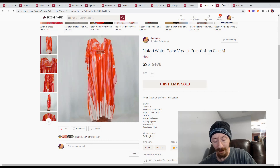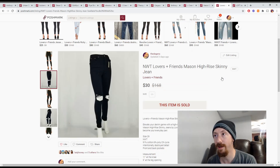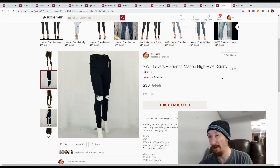Up next is this Lovers and Friends Madison skinny jeans from a reseller box, putting them at about $10 in cost. They sold for $30 with Posh earnings of $24, giving us $14 in profit.